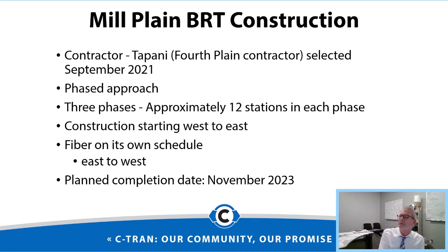In September we selected Tappany as our contractor — they were actually the contractor on the Fourth Plain project as well. This project will incorporate a phased approach for construction, with approximately 12 stations in each phase. We're planning to start the civil work in the west and head east, but this project also includes a large fiber component. We'll be replacing the fiber throughout the corridor, and that work will start in the east and head west so the two efforts aren't in each other's way. The planned completion date is November 2023.